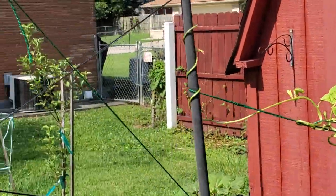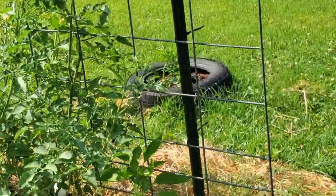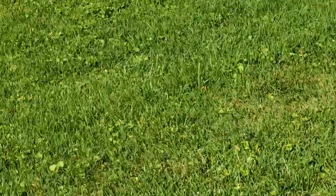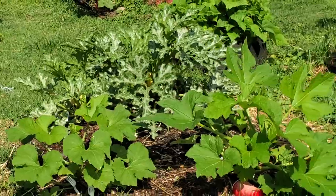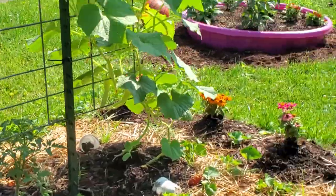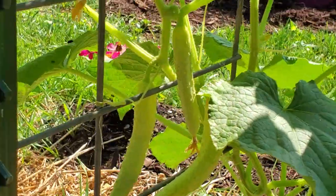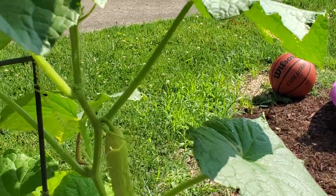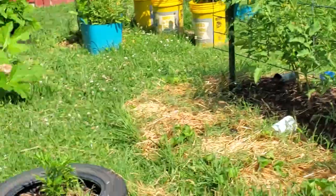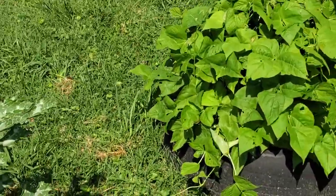That was the pole bean, climbing over to this trellis here. The squash plants are getting huge — look at that. I've got some more Itachi cucumbers coming on. After I picked that one, they are just growing, and of course the rain is helping. I really enjoyed the cucumber — it's not the best thing I've ever eaten in my entire life, but I'll grow it. We will eat them.